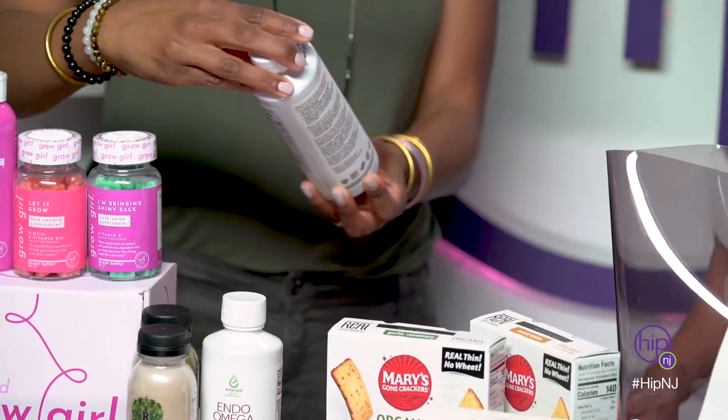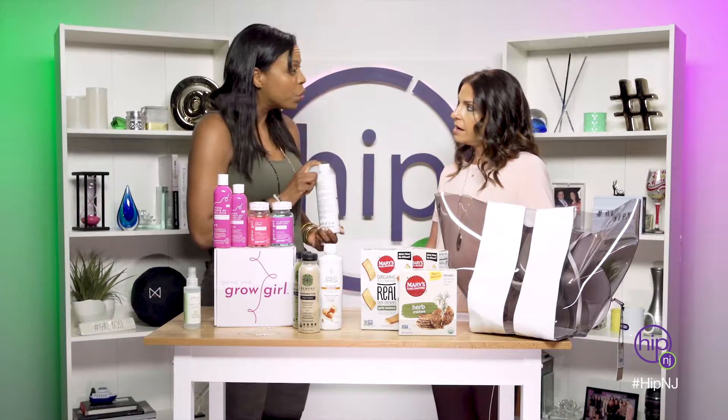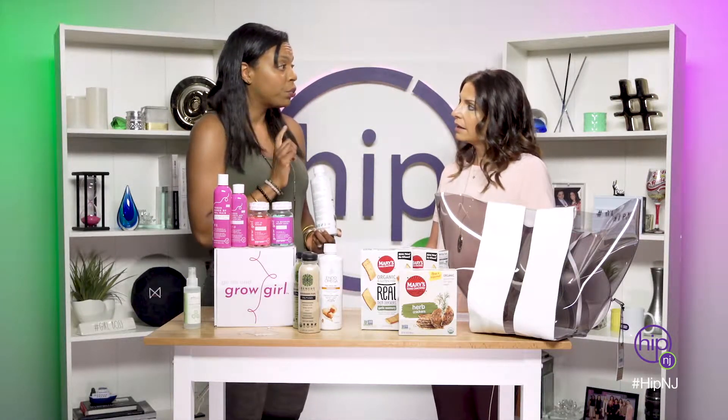This has different flavors — it's creamy, delicious, vegan. Different flavors — you can put it on toast, you can put it in your yogurt. You're getting your source of omegas.